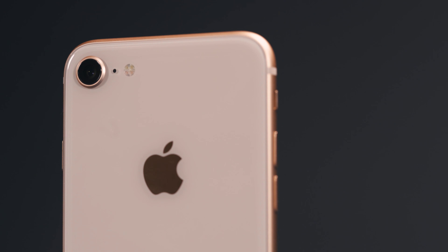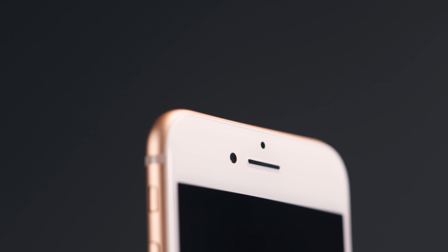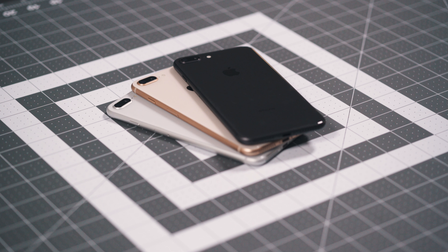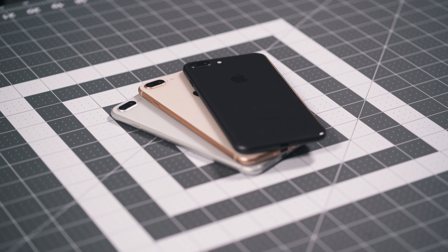From a purely spec standpoint, these phones read almost identical on paper — same camera hump and all. They both have the same 12-megapixel sensor, the same 7-megapixel sensor on the front, the same wide-angle f/1.8 aperture, and the same 2.8 telephoto. However, the A11 Bionic chip inside is going to do a lot more processing than the A10 Fusion chip could, so the pictures are going to look different despite the hardware being relatively similar.